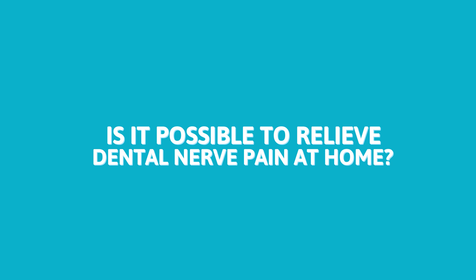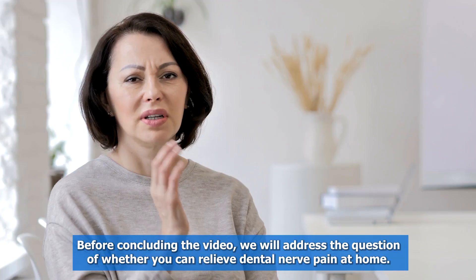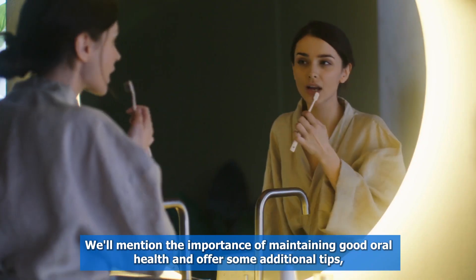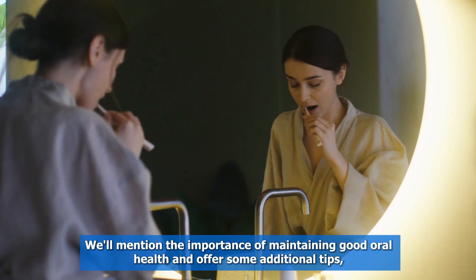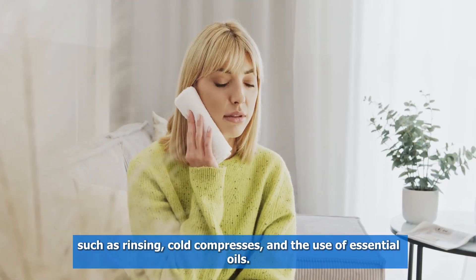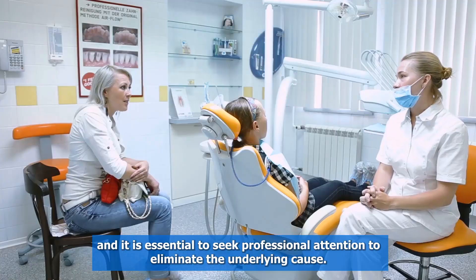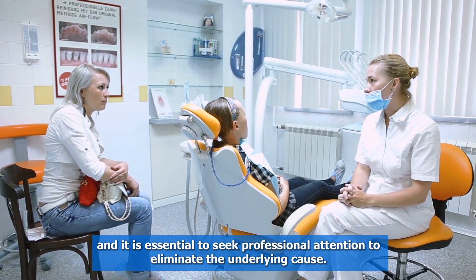Is it possible to relieve dental nerve pain at home? Before concluding the video, we will address the question of whether you can relieve dental nerve pain at home. We'll mention the importance of maintaining good oral health and offer some additional tips, such as rinsing, cold compresses, and the use of essential oils. However, we wish to remind our viewers that these methods only provide temporary relief and it is essential to seek professional attention to eliminate the underlying cause.